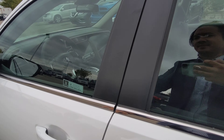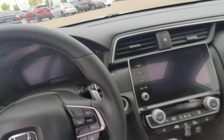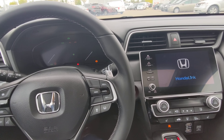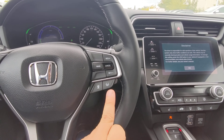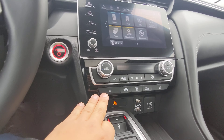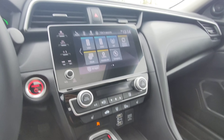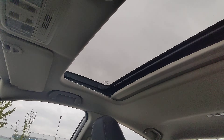Let's head on inside. Obviously the exciting thing is whenever you start a hybrid — no drama, nice and quiet, very easy to live with. We have lane assist, adaptive cruise, heated seats. Console has the shifter buttons. Nice touchscreen display, and the vehicle does have a sunroof.